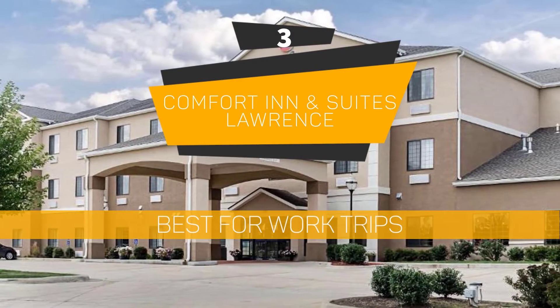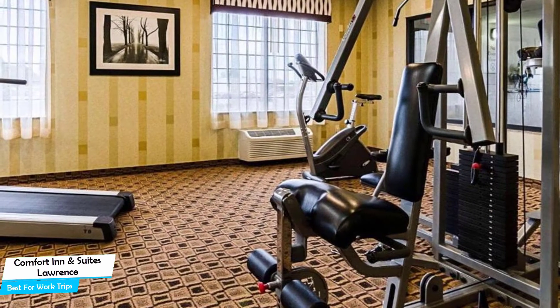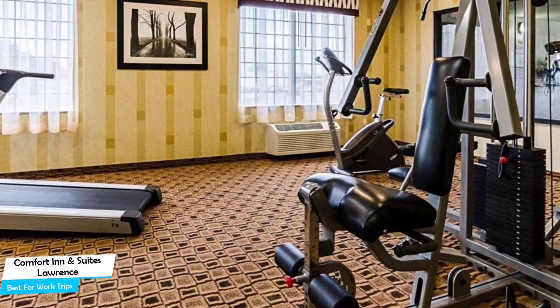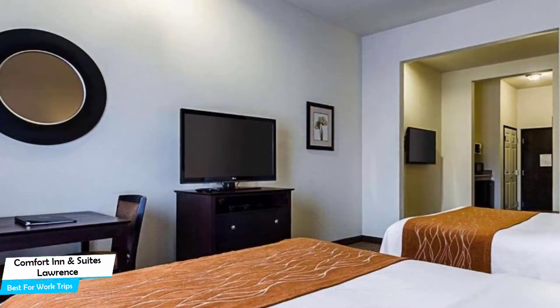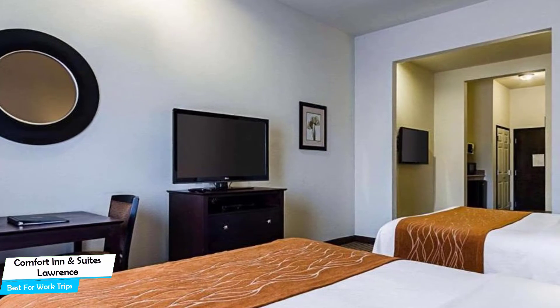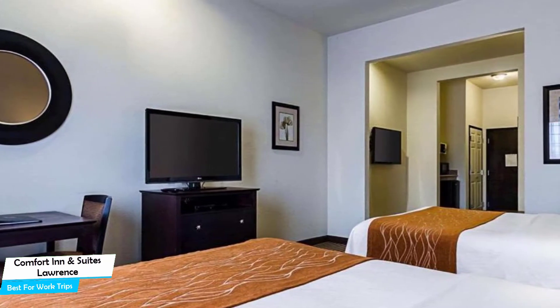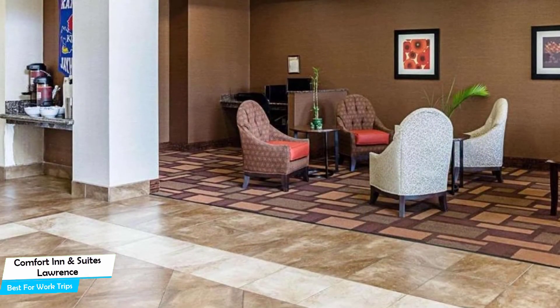Number 3: Comfort Inn & Suites Lawrence – Best for Work Trips. If you're traveling for work or for a business meeting, then you're probably traveling alone. Because of our busy lives, we don't get too much time on our own, and that's why we need to make the most of it. What you need is a hotel that is easy to access, has a good location, has meeting areas, and a very comfortable bed you can jump into at the end of the day.